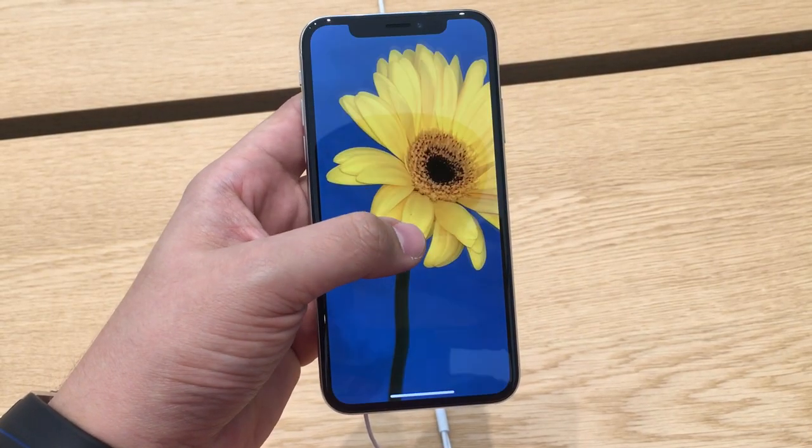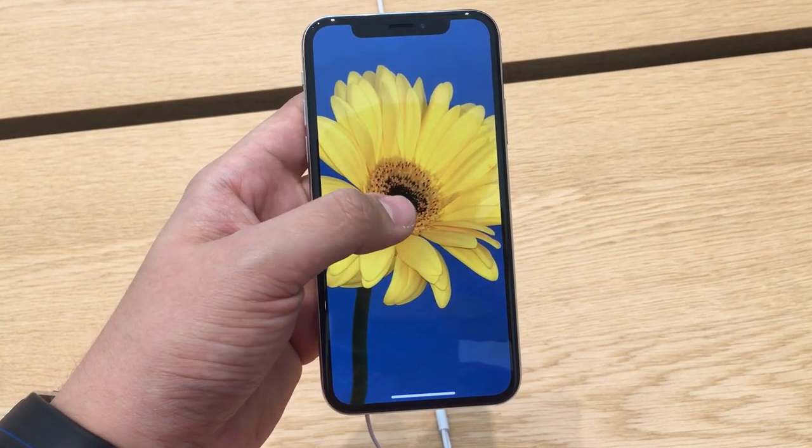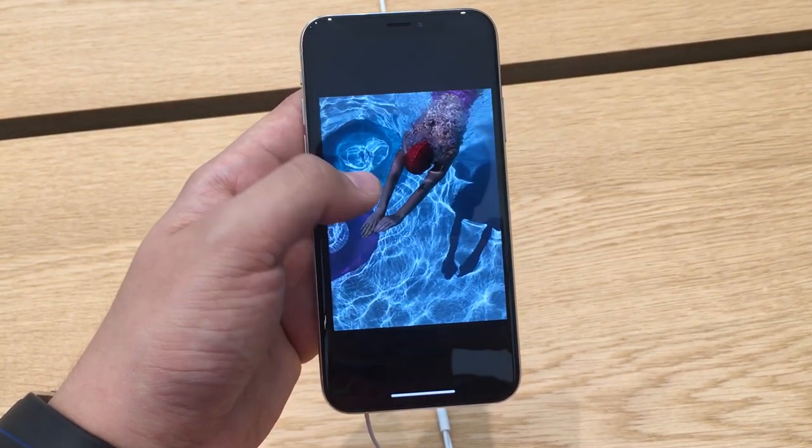From the technology, we have the same processor as the iPhone 8 — that's the 64-bit Apple A11 Bionic chip with the integrated M11 motion controller.